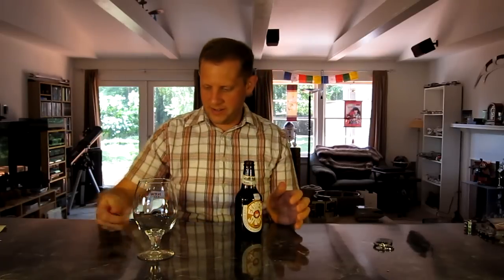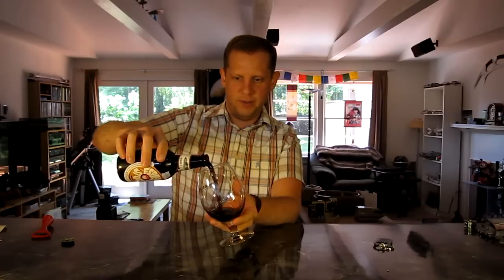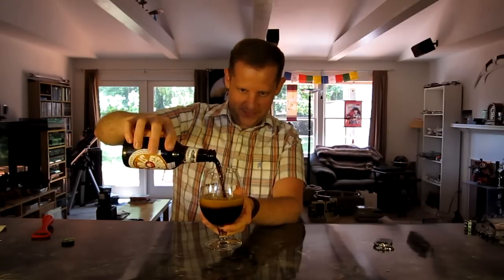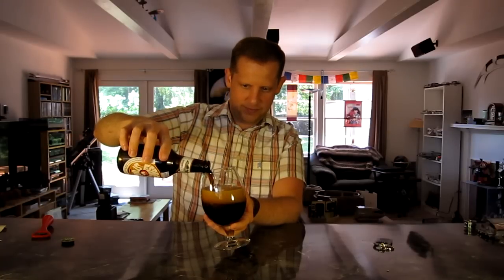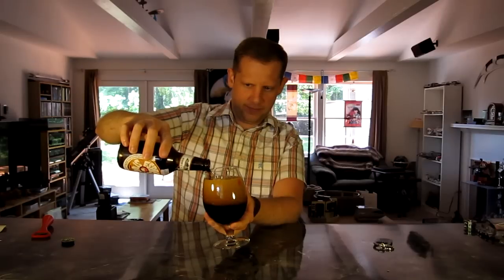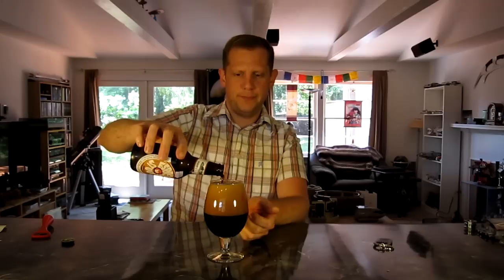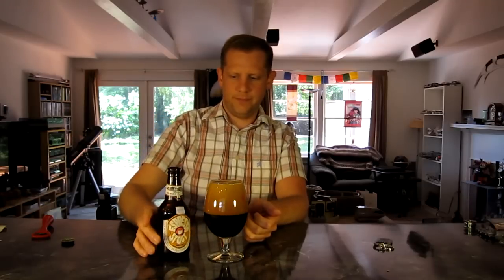I'm going to go ahead and drink this out of my new Belgian glass. Wow, that's really dark. I was a little too aggressive on the pour — got a lot of head on this one.